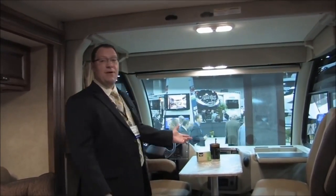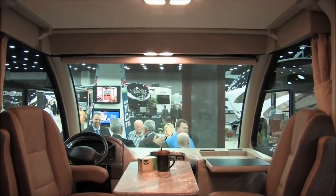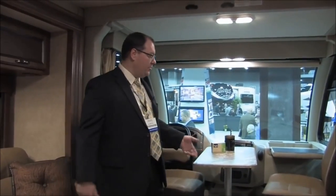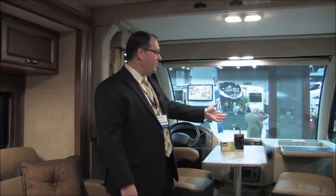On the inside of the RUV — we have the Axis and the Vegas, and we're in an Axis — you can see up front there's lots of space. There are captain's chairs that swivel around, and a cool table, so if you want to have coffee in the morning or relax without going to the couch, you've got two great seating areas. On the passenger side there's even a computer tray where you can throw your tablet or laptop.